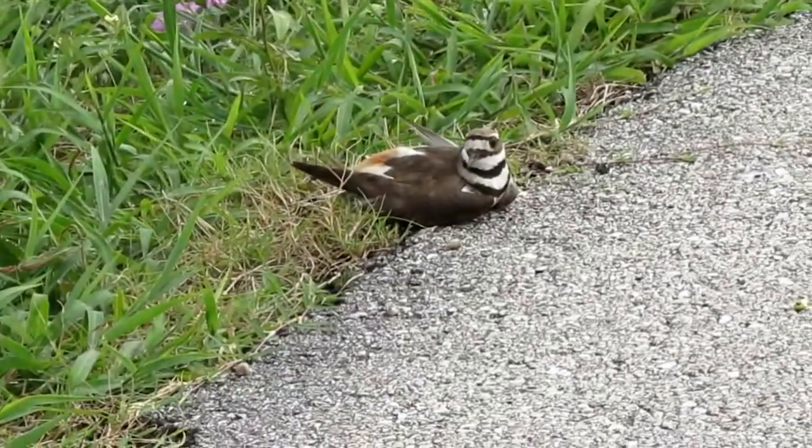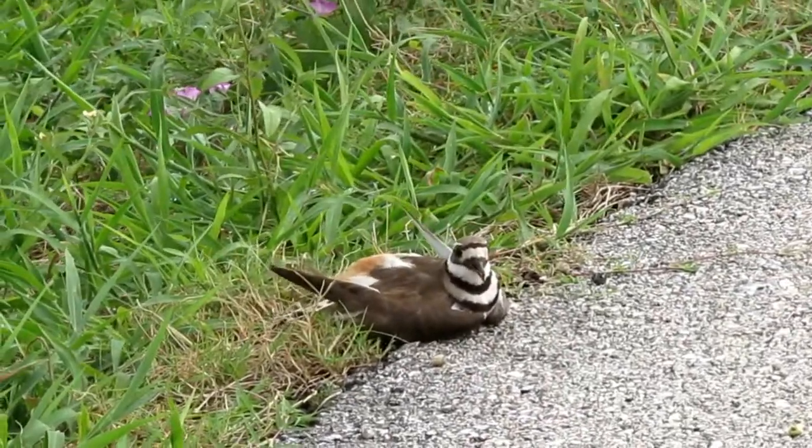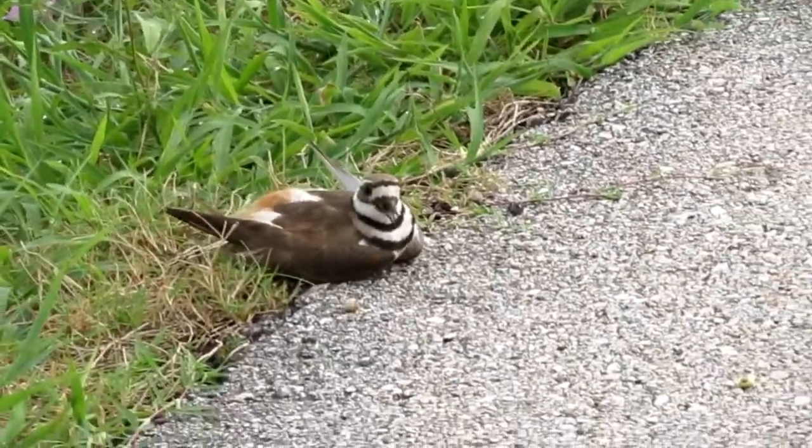As always, if you made it this far into the video, thank you so much for watching and I hope you enjoyed. Again, if you did, please consider subscribing. I'll see y'all in the next video.